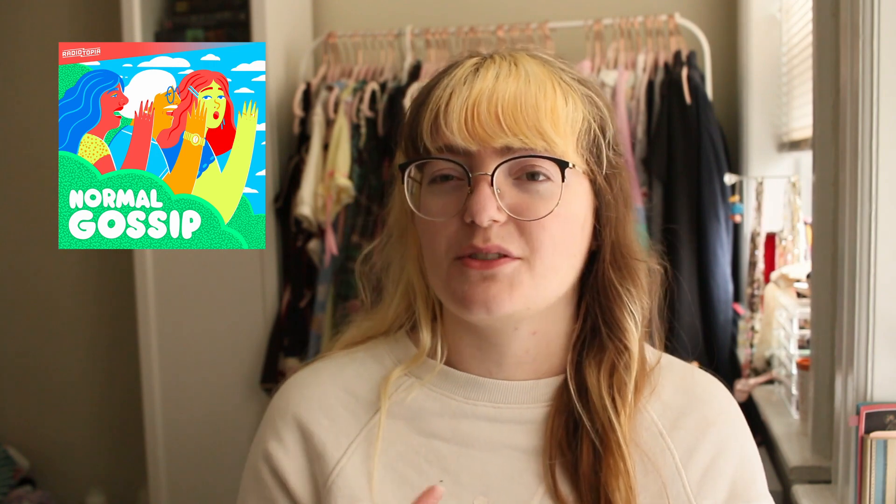The next podcast is Normal Gossip, hosted by Kelsey McKinney. Our friend Val showed it to us and we've listened to pretty much all the episodes now — it's so funny. The guests can be a little hit or miss in terms of how funny and likable they are, but a lot of the time the story they tell is so absurd and engaging you forget those flaws. This is the perfect podcast for someone who, as the intro says, is looking for an anonymous morsel of gossip from the real world.